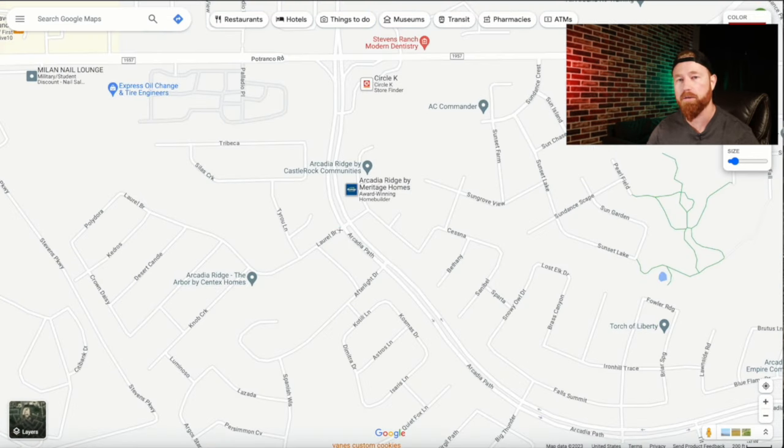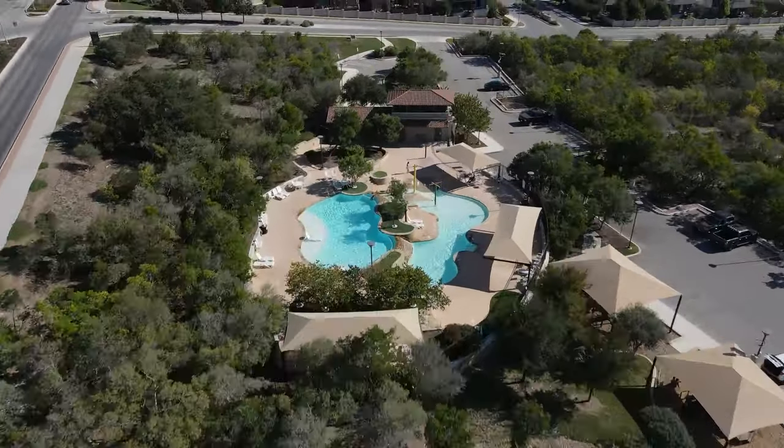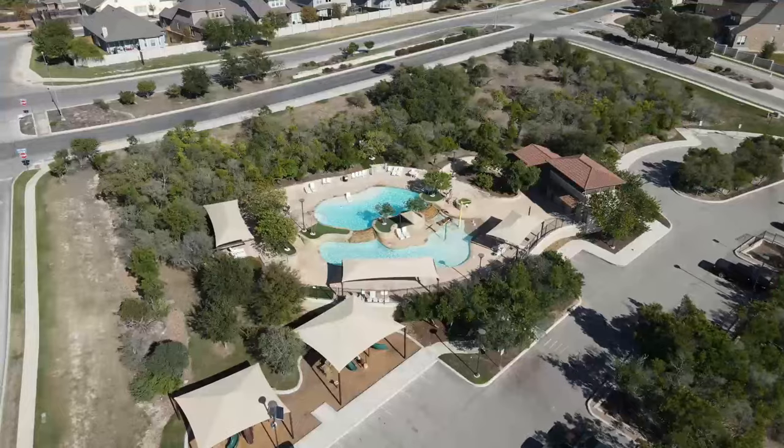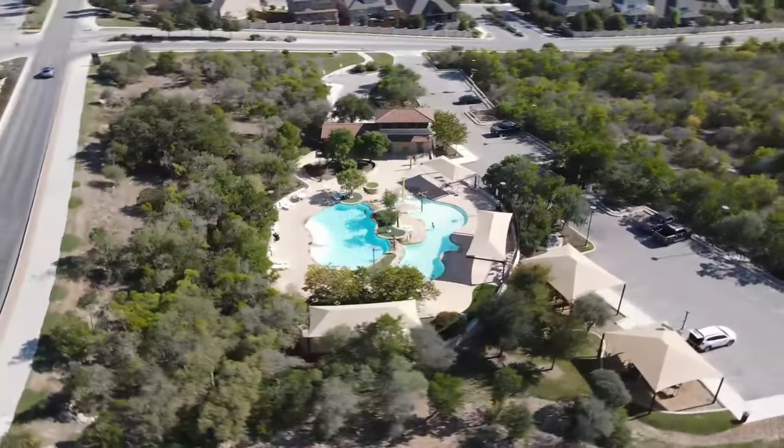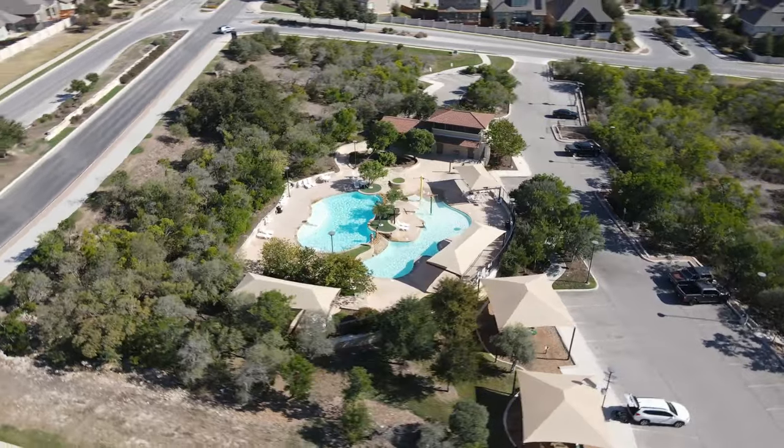If you're looking at Arcadia Ridge on a map, the amenity center is going to be located right towards the front of the community, so it's pretty easy for everybody to get to. They have a super nice pool and super nice playground, so amenities are absolutely there. Now that we've talked about where Arcadia Ridge is and what's around it, let's go into the neighborhood and show you exactly what this one has to offer.